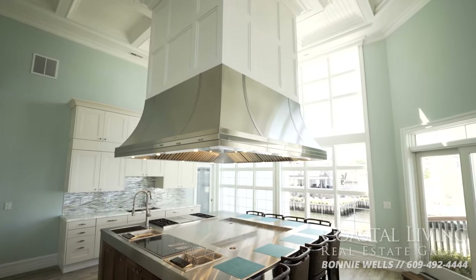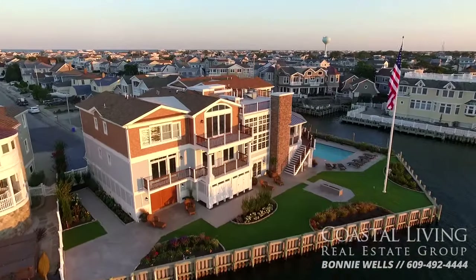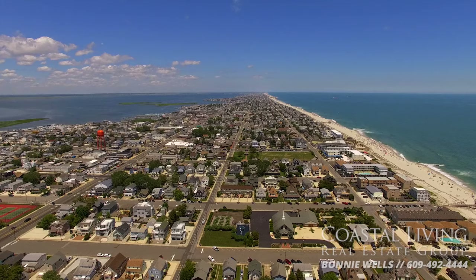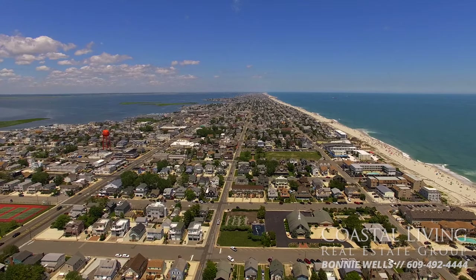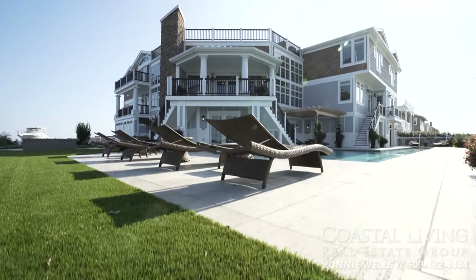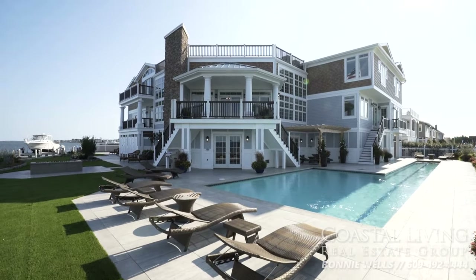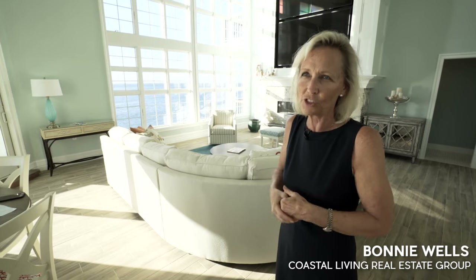The showpiece inside elevates entertaining to a new high. Located in the dunes on Long Beach Island, you're just 75 miles south of New York City and 65 miles southeast of Philadelphia, making this one of the top seaside destinations along the eastern seaboard. It's a brand new home with a cutting edge type of design.